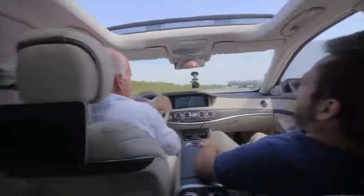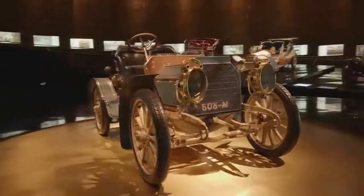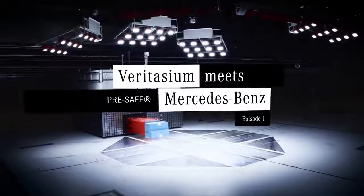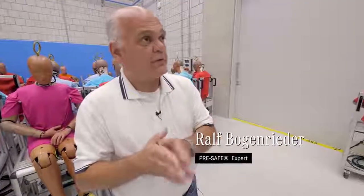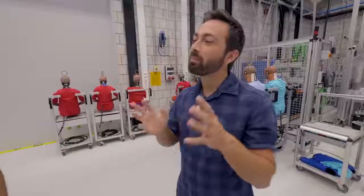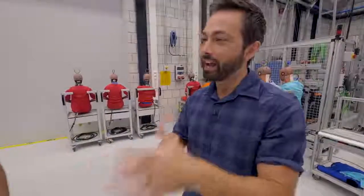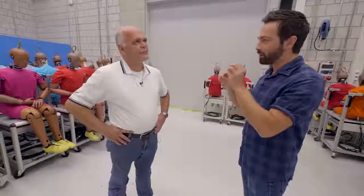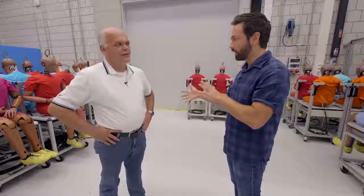We're about to go into a dangerous turn and experience the pre-safe. When the situation gets dangerous but the accident has not yet occurred, this is the field where pre-safe is active. Passive safety is about trying to protect the passengers and driver when there's already a collision. Active safety is about avoiding collisions altogether. And pre-safe is about detecting a dangerous situation and preparing the car before any crash if there is one.